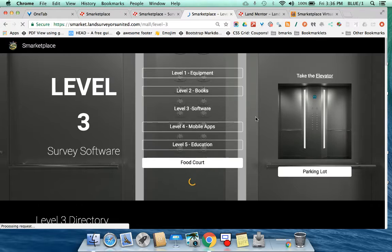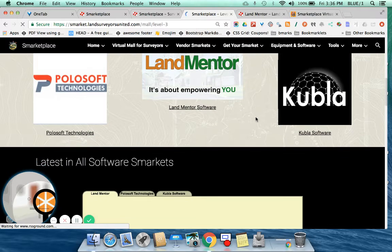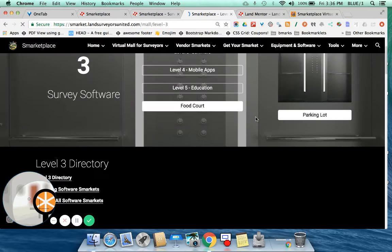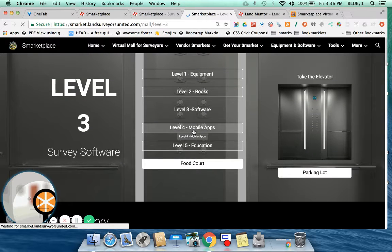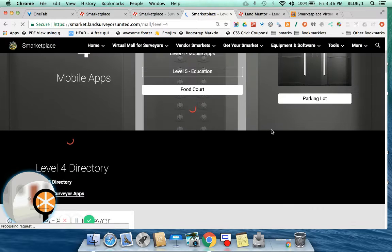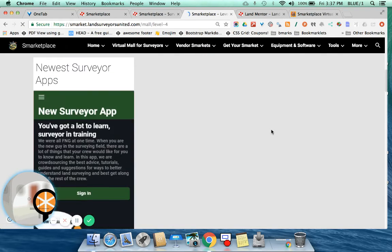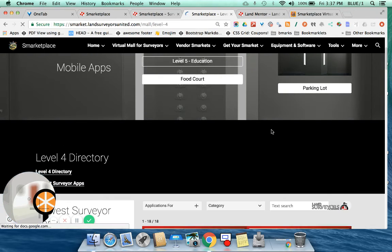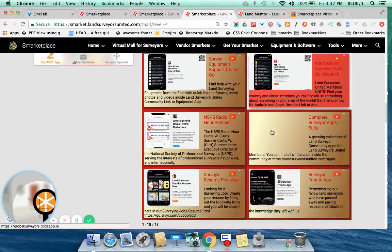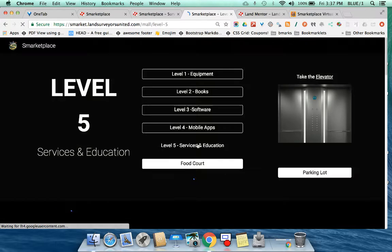Then you've got a software level, level three. We've got some software vendors that offer truly innovative software — check them out because they may have solutions for your particular type of surveying. We've also got mobile apps. The mobile apps level is a collection of all the latest mobile apps for Land Surveyors United members — things like digital field books, ways of shooting your data, the I Surveyed That app, a Land Surveyors dictionary you can add to your phone, and the Geoholics podcast app. All of those apps are inside the Smarket mall.